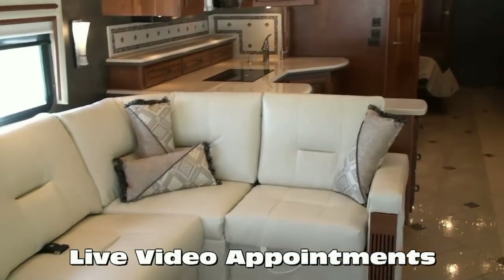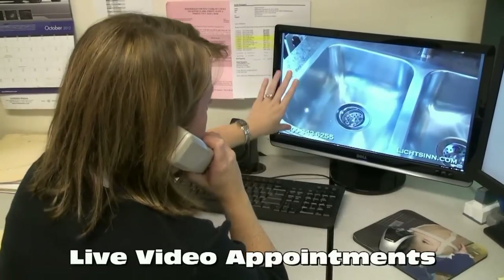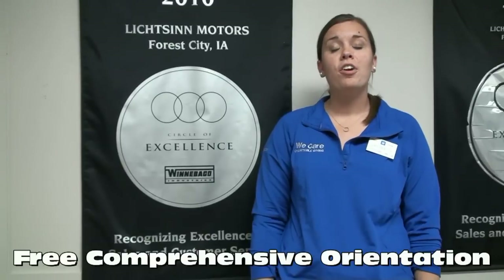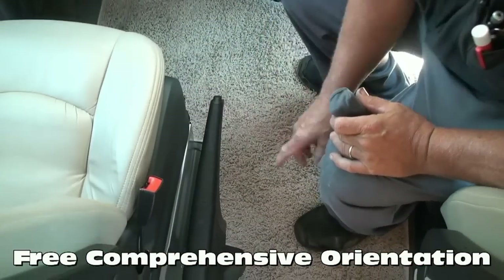Forest City, Iowa might seem far from your home or office, but with our live high-definition television channel, we can provide a live interactive presentation in the comfort of your home or office at any time on any in-stock RV. We also offer a free, thorough walk-around at delivery, spending as much time as needed for the customer to understand each function, warranty, and maintenance item.